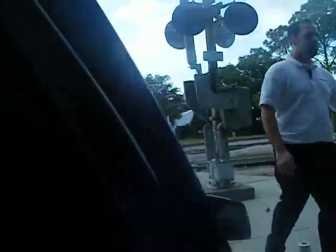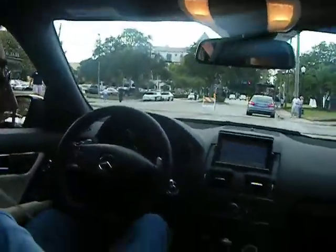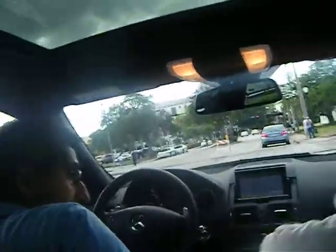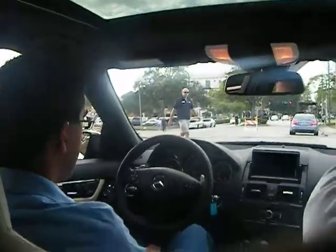Gorgeous, shiny black. Let me know when you need to go — lift it up. And we're going to saddle up and take a view of this gorgeous interior.